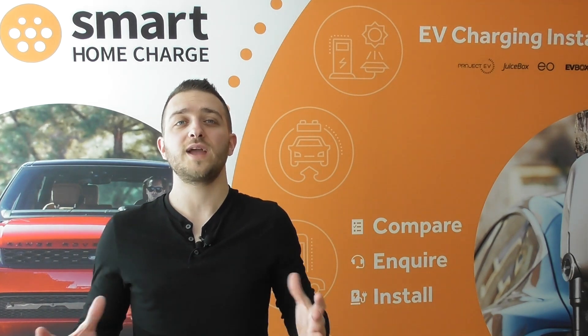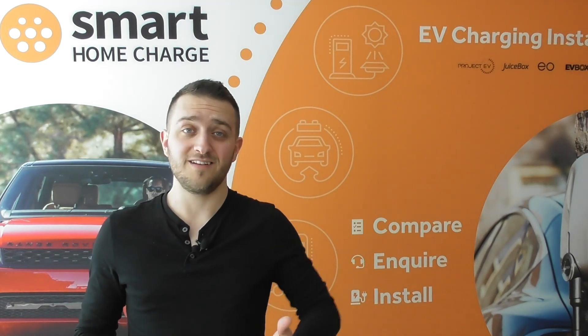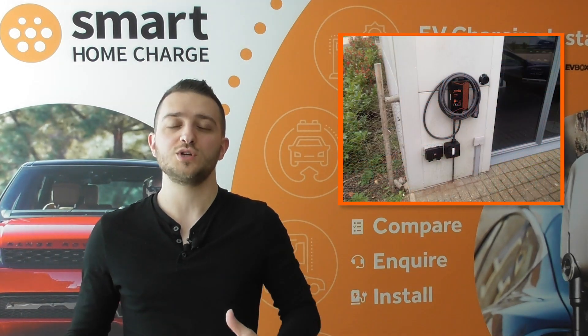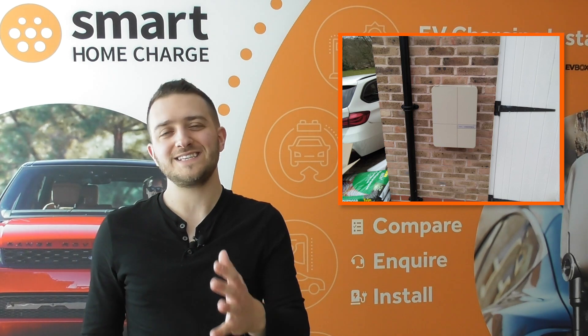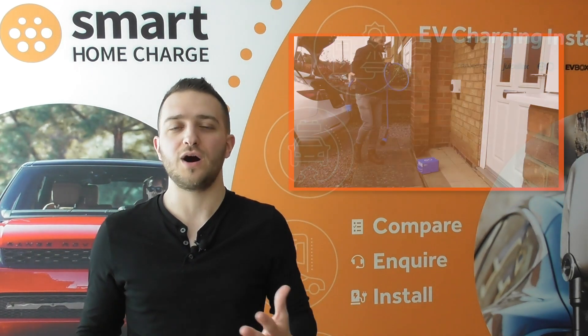This is actually why a faster 7.4 kilowatt home charge point is so useful. It's not that you need fast charging at home — in fact using a 3-pin plug overnight is actually pretty effective — but what a dedicated home charge point allows you to do is complete all or most of your charging within an off-peak window. And of course it is safer and you'll avoid trailing leads out of windows if your car isn't parked near a socket.